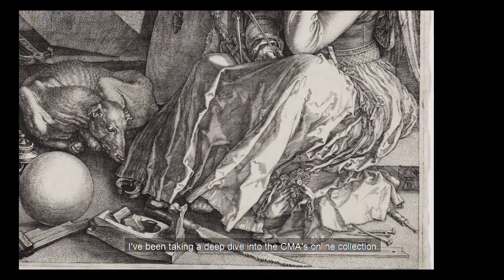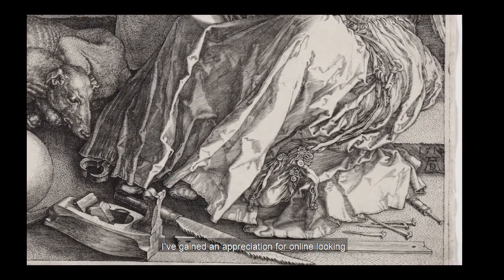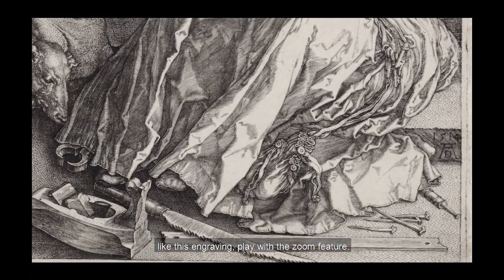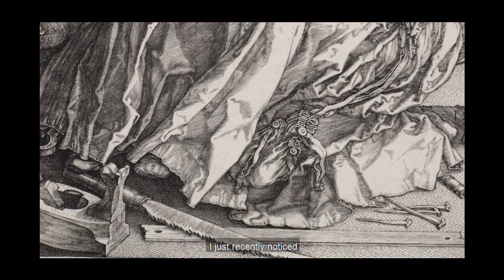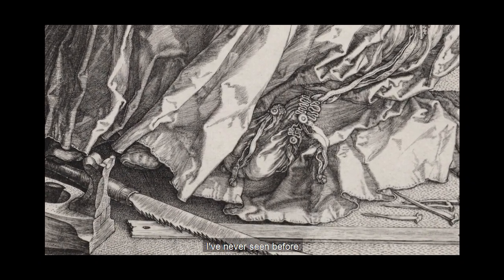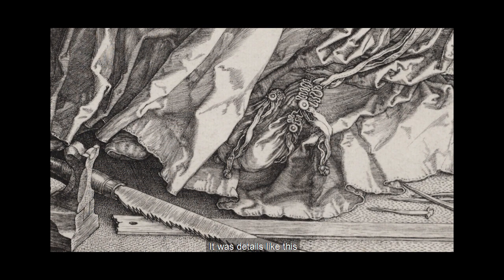In an attempt to fix this, I've been taking a deep dive into the CMA's online collection. I've gained an appreciation for online looking, because I can see works that are in storage and, like this engraving, play with the zoom feature. Although I've pored over this engraving many, many times, I just recently noticed an incredible detail I've never seen before — the hem on the bottom of this figure's skirt.